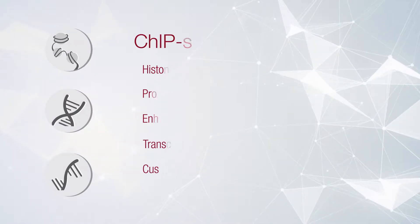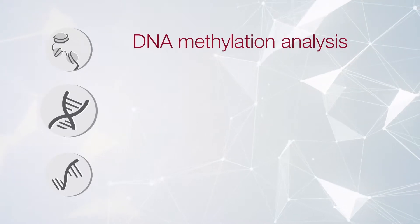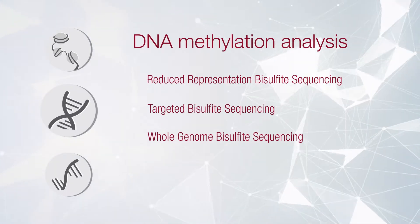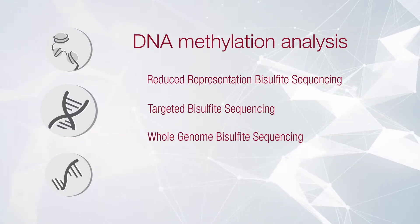For our genome-wide DNA methylation analysis services, we offer RRBS, differentially methylated region analysis, and WGBS.